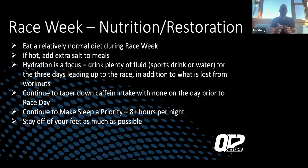Continue to taper down caffeine with none the day prior to race day, so that caffeine in those race day gels gives you a true impact. Continue to make sleep a priority — the night before the race, many people toss and turn due to nerves. I always tell athletes that two days before is the critical sleep night, because the night before you're up at 3–4 AM and nerves cause tossing and turning. Also try to stay off your feet during race week. When you go to the expo, limit the amount of time on your feet — including standing around — and take as much opportunity as you can to sit or lay down.